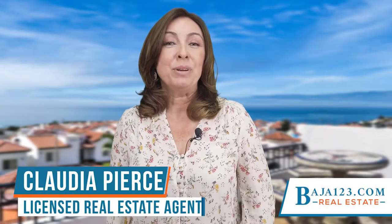Hello everyone, this is Claudia Pierce with Baja123.com and today I would like to share with you a listing in one of my favorite developments. If what you're looking for is a single level, turnkey ready home with amazing ocean views in the low 200s, please join me as we explore Camelot 3 in Rancho Descanso.